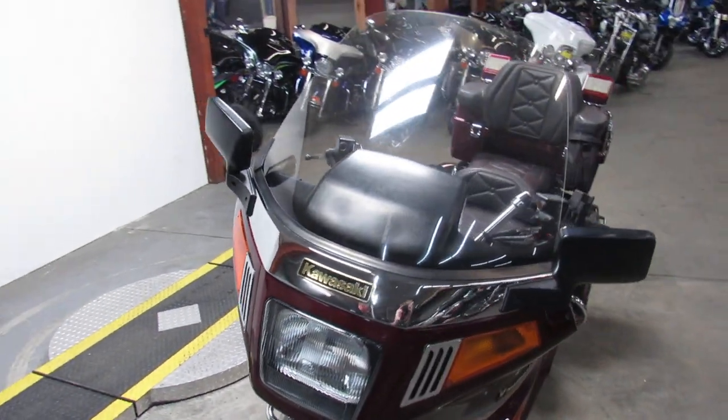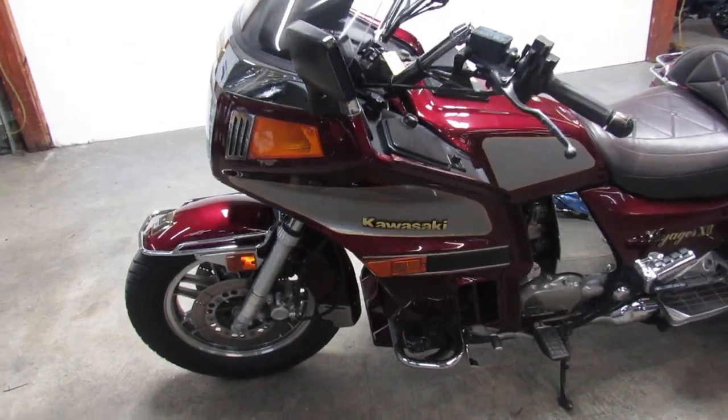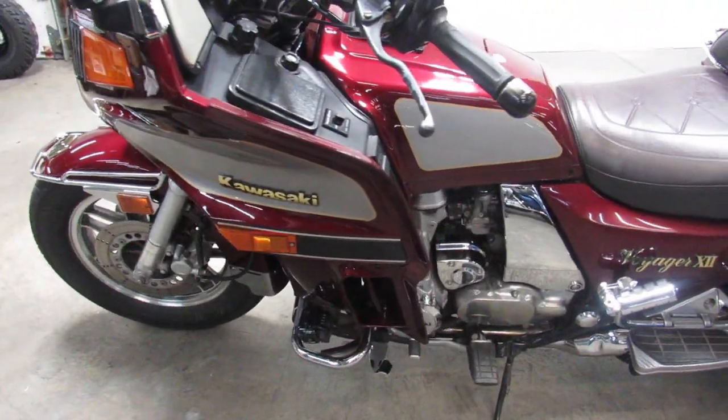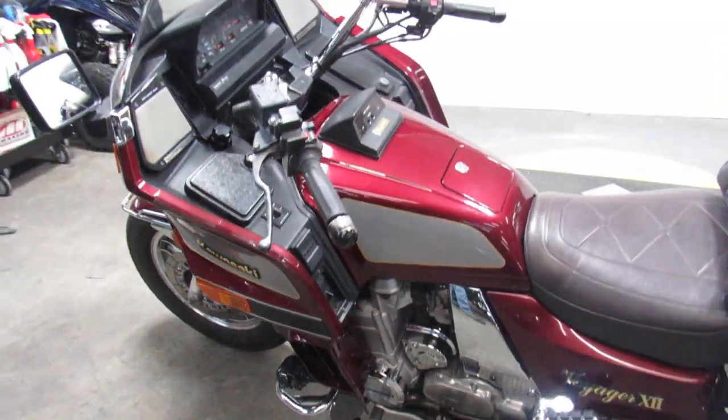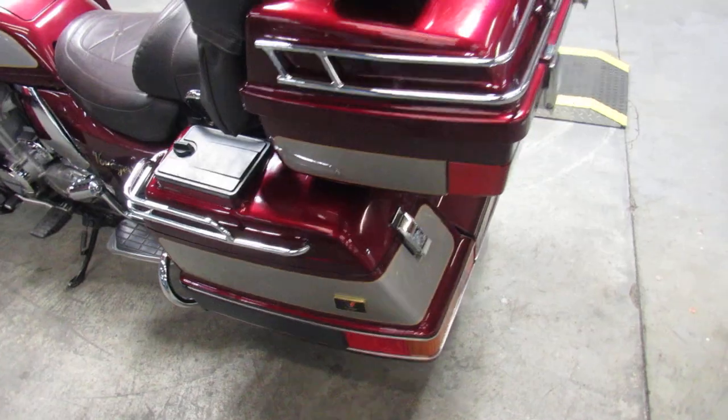This thing is a nice bike. It's a 2002 Kawasaki Voyager, 1200cc's. We got this thing priced right at $29.99. It's one good-looking full dresser touring bike, and I'll tell you, whoever owned it took a lot of pride in this thing.